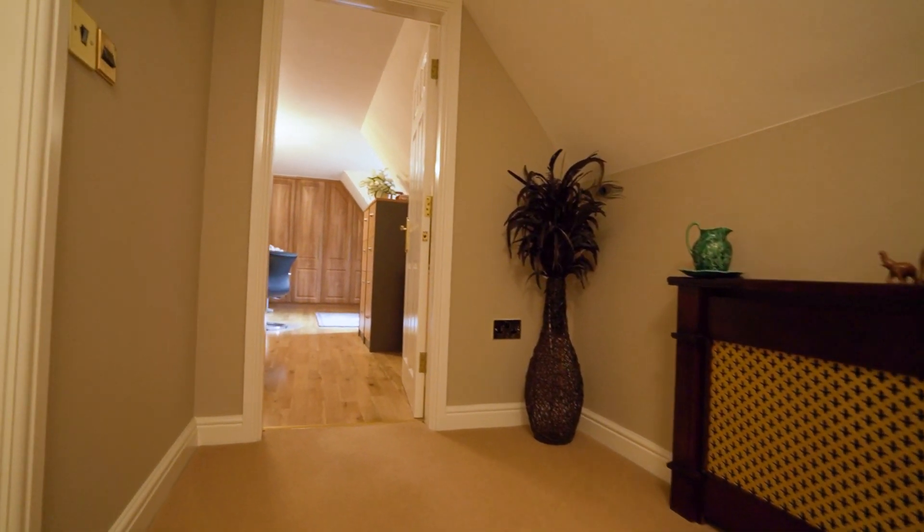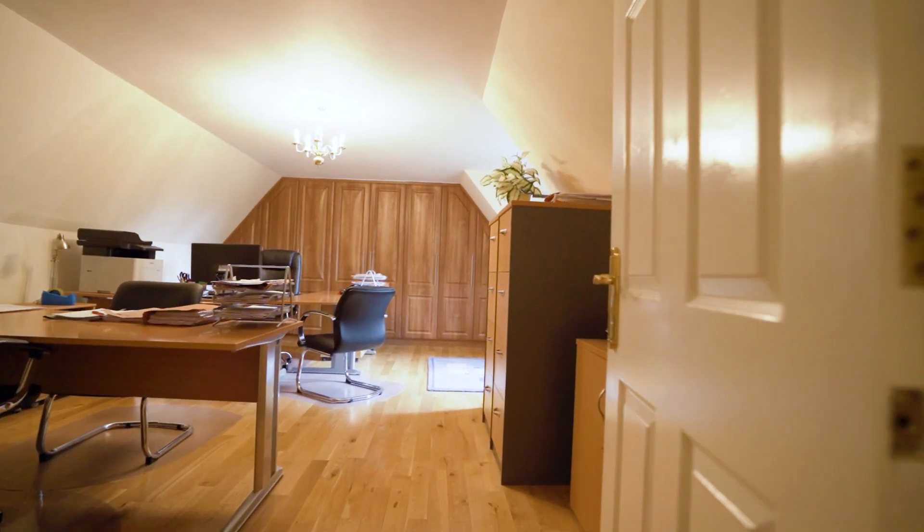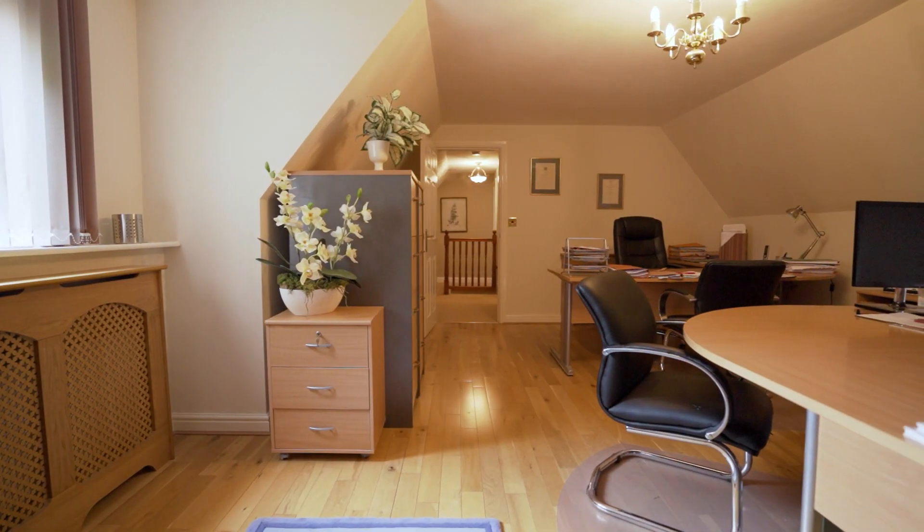On the second floor, we've got two further bedrooms. One of them is kitted out as a major office.